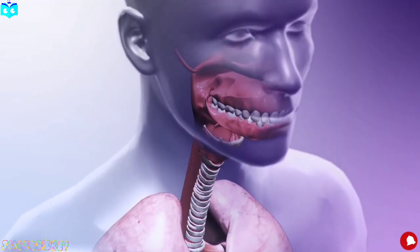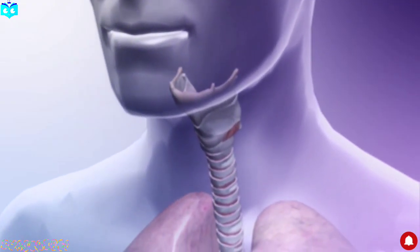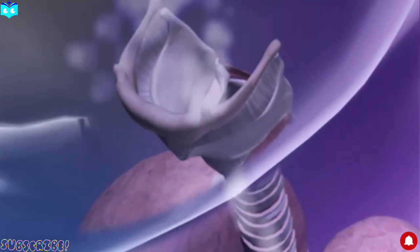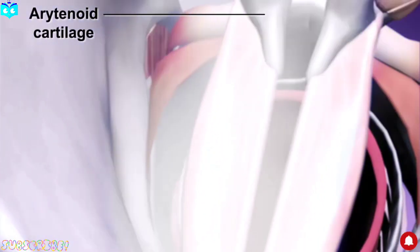Ever wondered how we produce sound when we talk, sing, or even whisper? Let's break it down. The key player in sound production is the larynx, also called the voice box. Muscles in the larynx act to move the arytenoid cartilages.